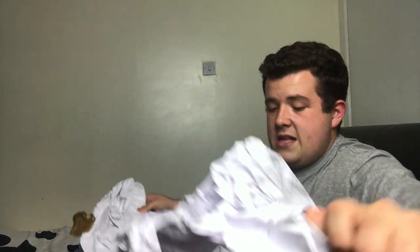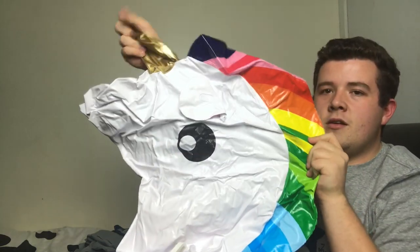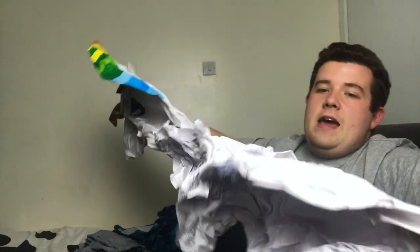Also from Primark, I got a giant blow-up unicorn — it's not blown up yet — that you sit on in the pool. Can't wait to use that.